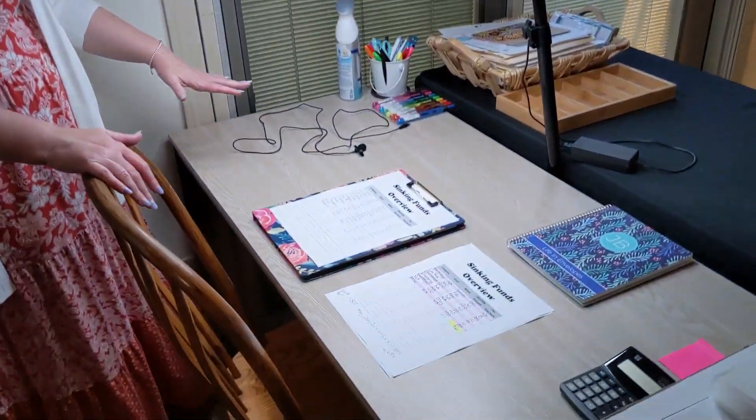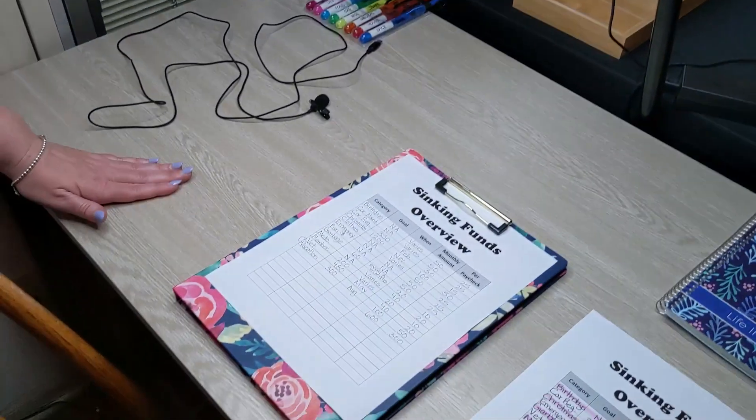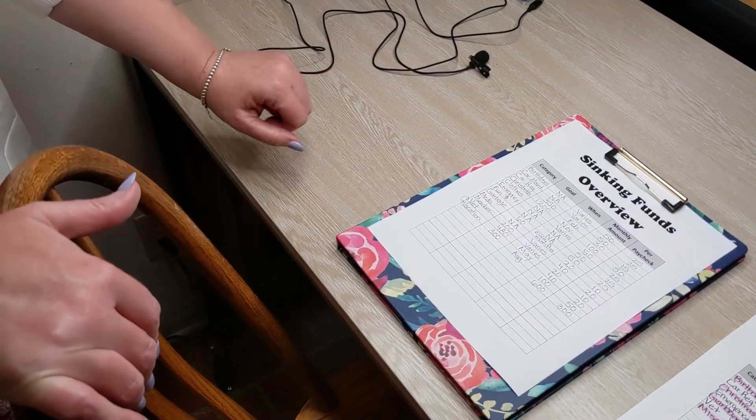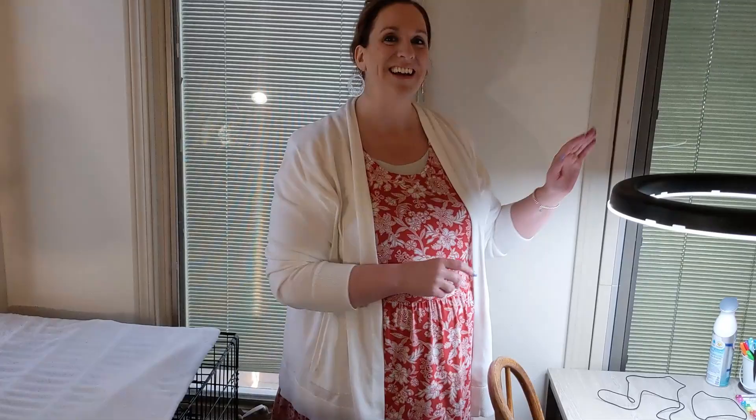This is my filming desk. I got it from Etsy and I believe it's in my storefront — if not, I'll make sure to add it. I'm working on revamping our sinking funds, so that's a video that's going to be coming out sometime soon. But I have a ring light and all my supplies here.